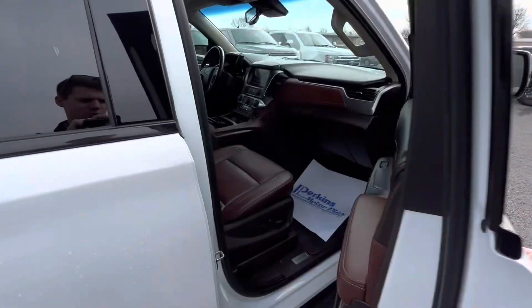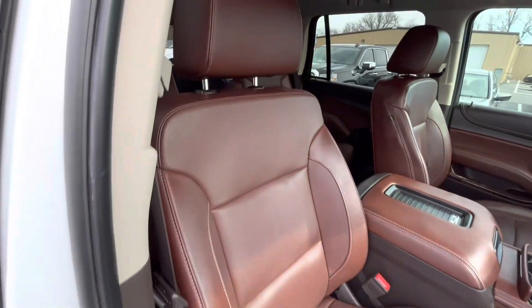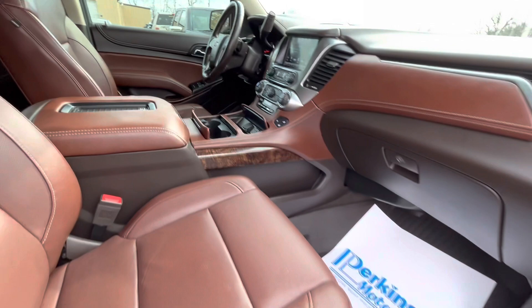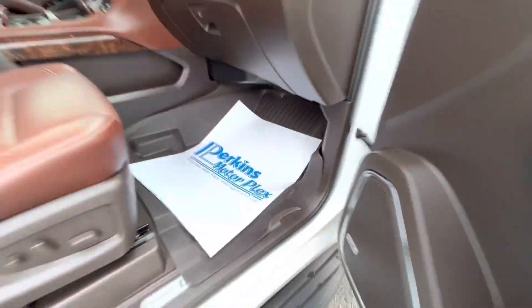Coming up to the passenger side door - no tears here. I'm not seeing any tears on the passenger seat or on that middle console on this side. It does have the power passenger seat. Of course, your all-weather floor mats up front look to be factory, straight from Chevy.